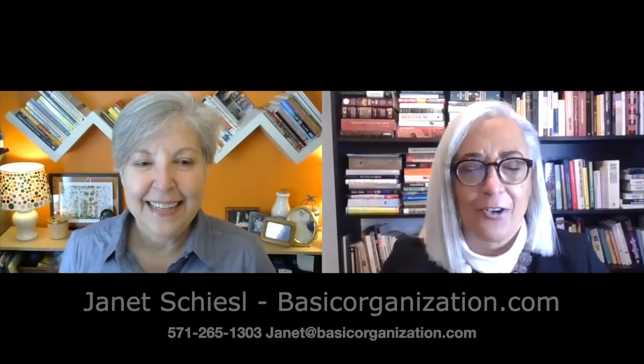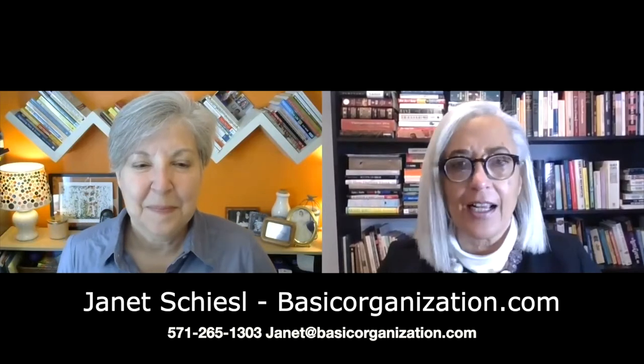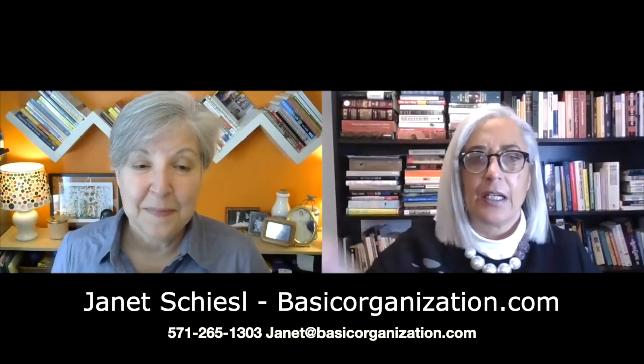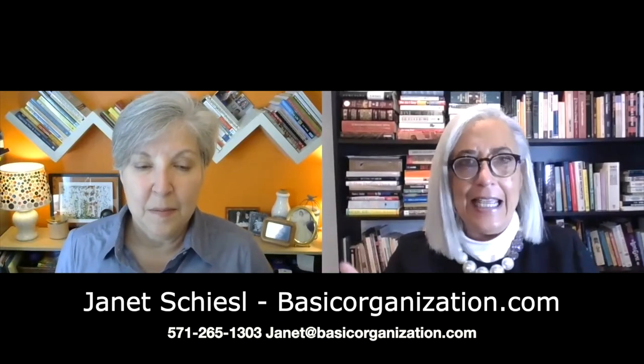Good morning. Again today, I have the honor and privilege of having another conversation with my favorite organizer, Janet Shizzle of Basic Organization. Before we start, I'd like everybody to remember to click on the subscribe button. We have a fabulous series here all around real estate, moving, and organizing, so it's worth clicking subscribe to get notices of when we have something new. So without further ado, let's acknowledge Janet. How are you? Good morning, Adrienne. How are you? Great.